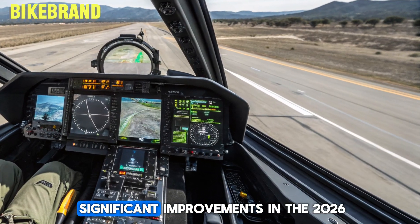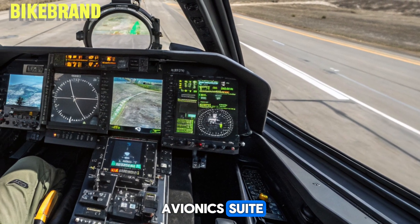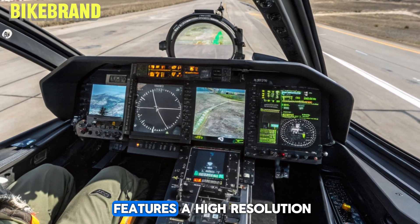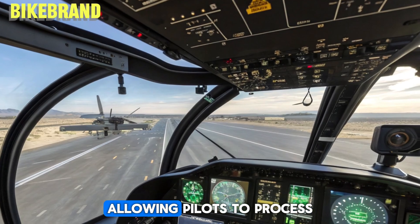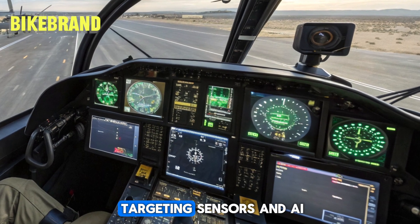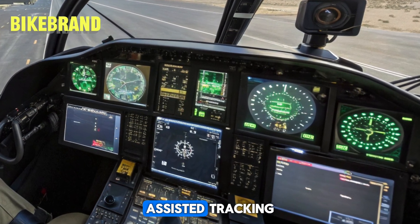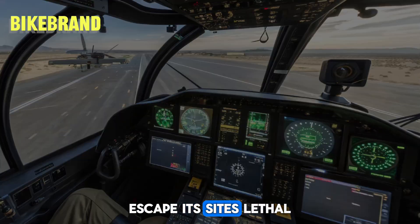One of the most significant improvements in the 2026 Apache is its advanced avionics suite. The new digital cockpit features a high-resolution augmented reality system, allowing pilots to process vast amounts of battlefield data in real time. Enhanced targeting sensors and AI-assisted tracking make it nearly impossible for enemy units to escape its sights.